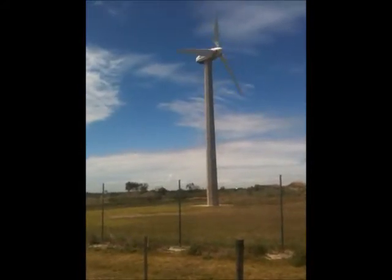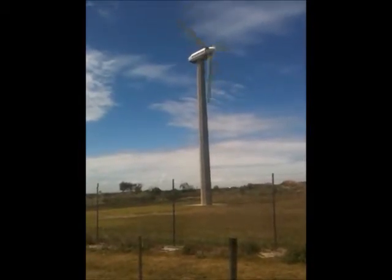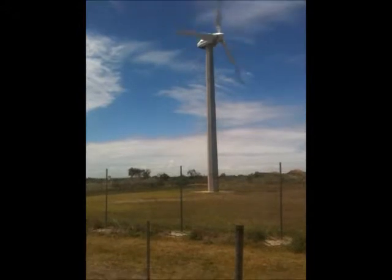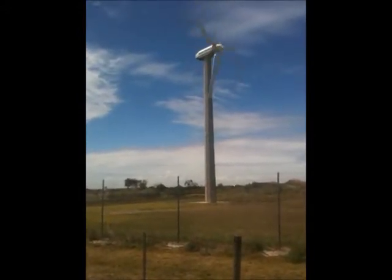The machine was actually decommissioned for about six years. The generator short-circuited inside and it was down. But when Barwon Water purchased it, they got it running, and it's been running like a rockstar ever since.